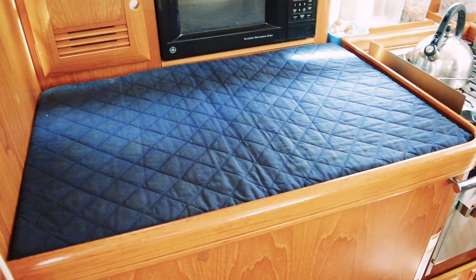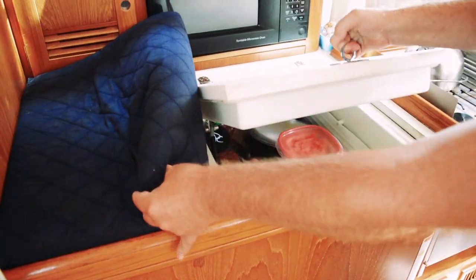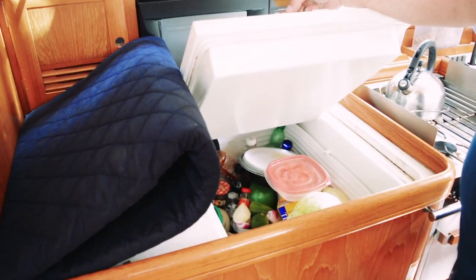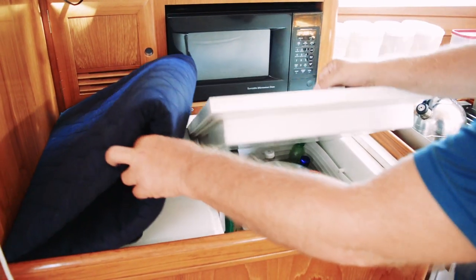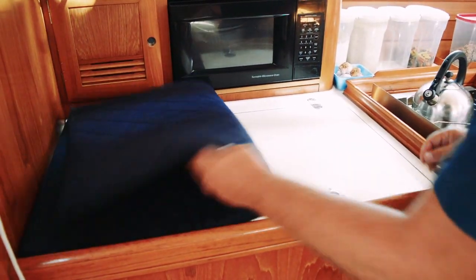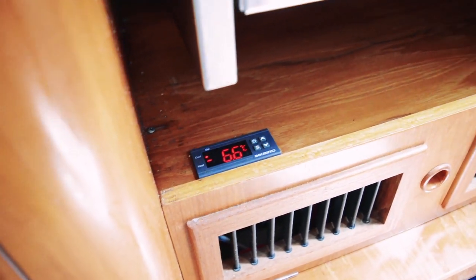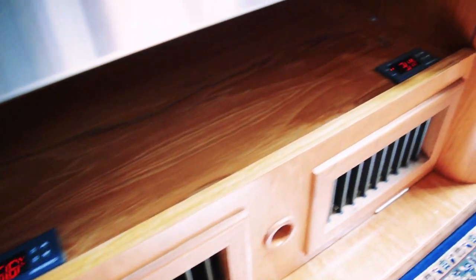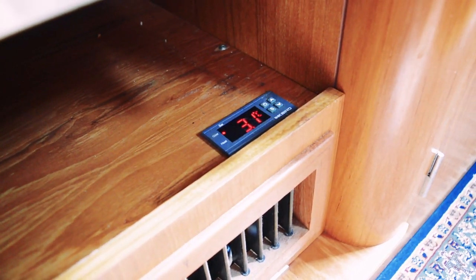12-volt refrigeration on boats is a touchy subject. A refrigerator is probably the highest draining item you'll have on board, so it's very important, especially in a hot climate, to optimize how much cold air you can keep inside. On our friend's Beneteau, they added a great blanket on top of their freezer to help isolate the fridge and freezer from the top. Another cool upgrade are digital thermostats, which I'm told were purchased on Amazon and were very easy to install.